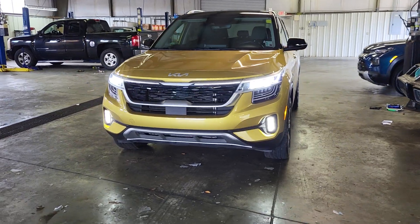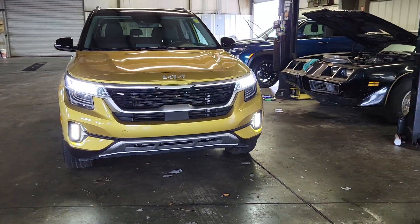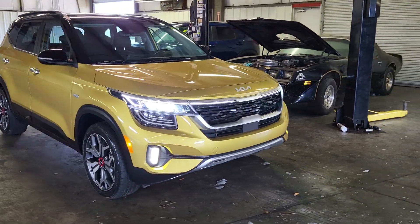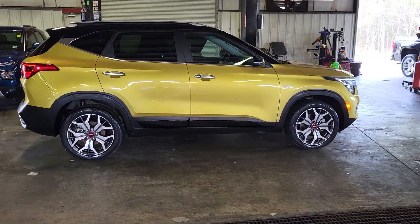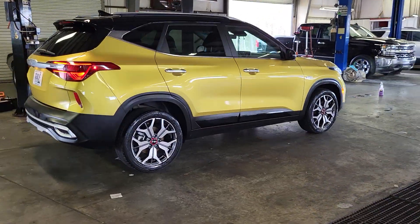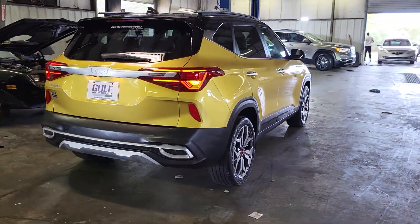James here at Gulf Auto Direct. Just got it back here in the detail area so that it can finish being cleaned. If you have any questions, feel free to give us a call. We can do everything over the phone and have free delivery up to four hours away. Thank you for choosing Gulf Auto Direct.